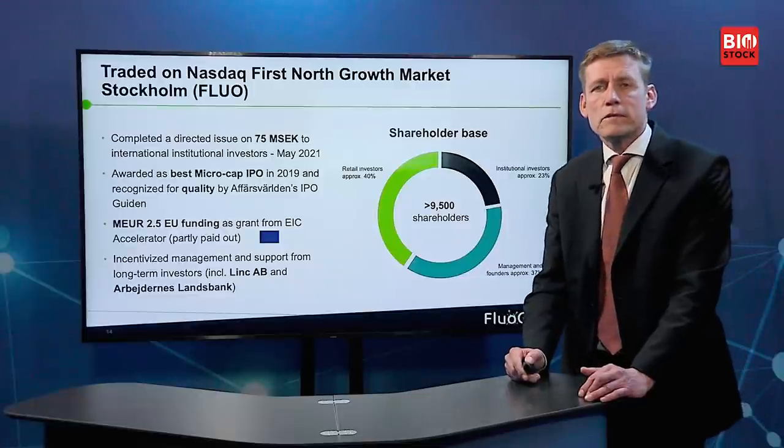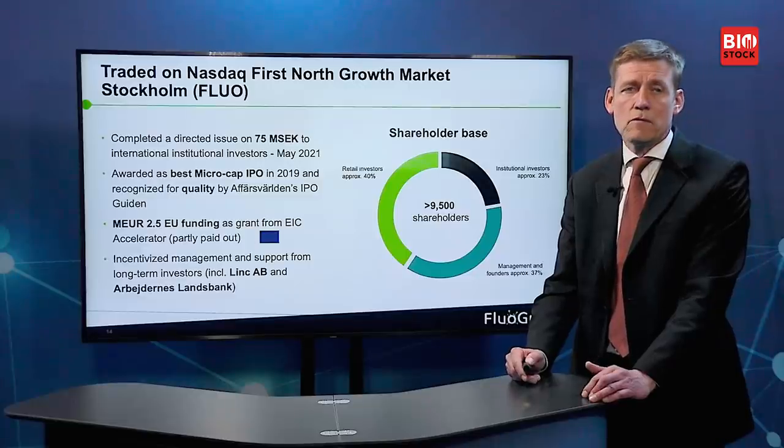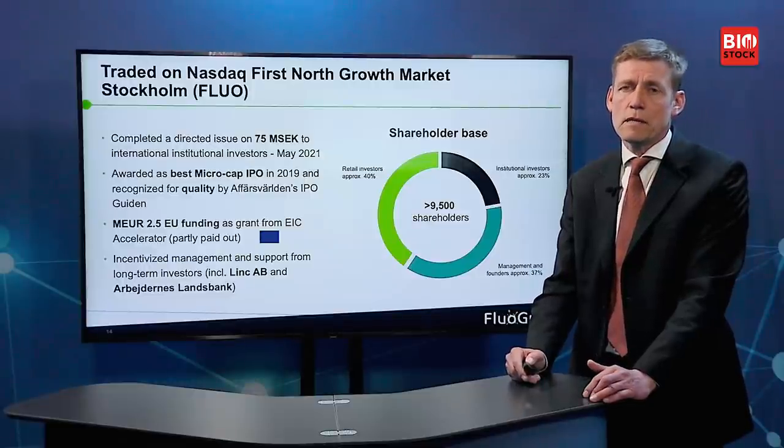We just announced a directed issue, primarily to bring more institutional investors on board. We now have approximately 23% institutional shareholders, and more than 9,500 shareholders in total. We were awarded best IPO in 2019, have European funding of 2.5 million euro — half already paid out, the other half this year — and we have strong supporting investors including Link AB and Aïr Valenslands Bank.